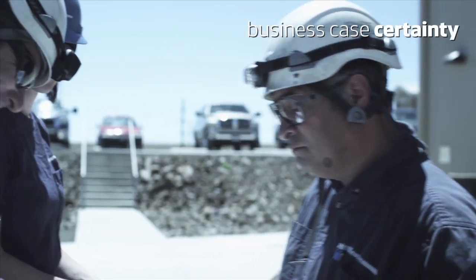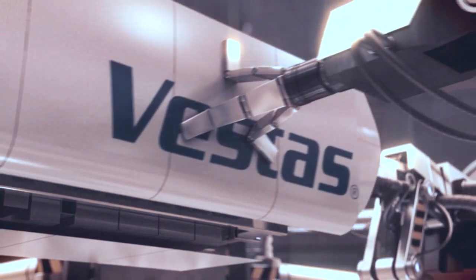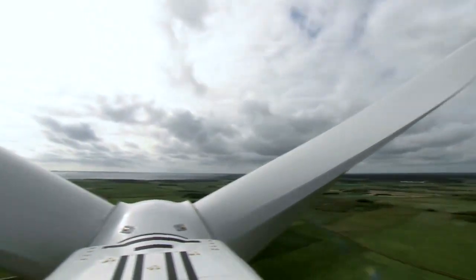Proven in the field and in the business case certainty of our partners. The V126 3MW is built on the same proven technology as the V112 3MW — with one crucial difference: rotor size.